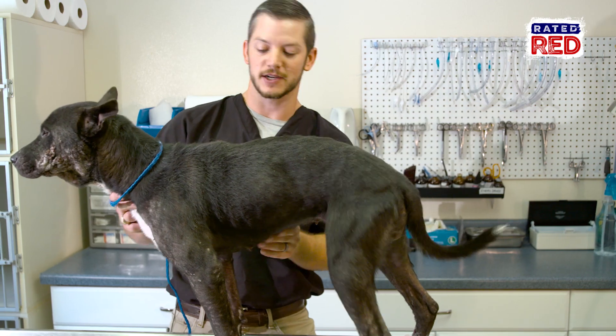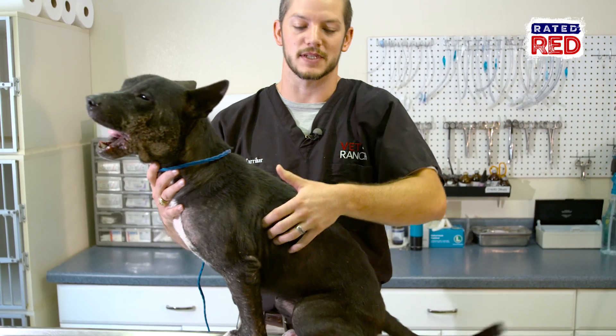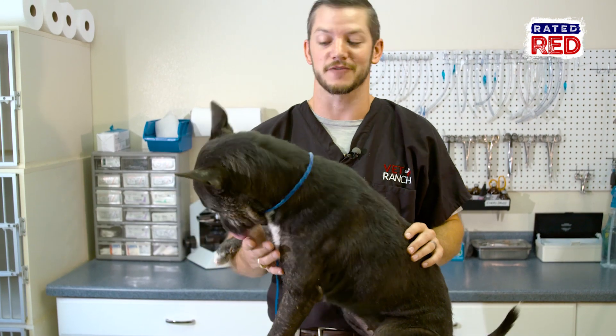She has a nice tuck here, and you should be able to feel the ribs but not see them. You can't see them on her, but if you feel her you can feel her ribs. When dogs start getting overweight you can't feel the ribs anymore — that means they're hiding under about an inch of fat, and you don't want that.